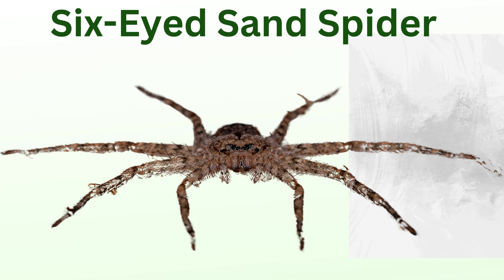Six-eyed sand spider: a rare spider native to deserts, this spider is known for its six eyes and flat, sand-colored body that blends into its environment. It's highly venomous, though it rarely comes into contact with humans.